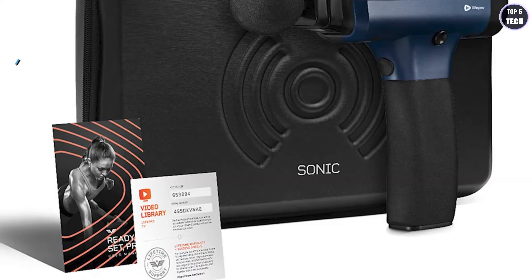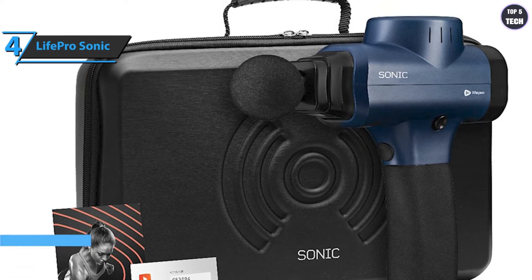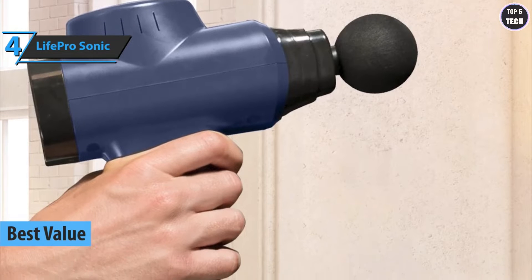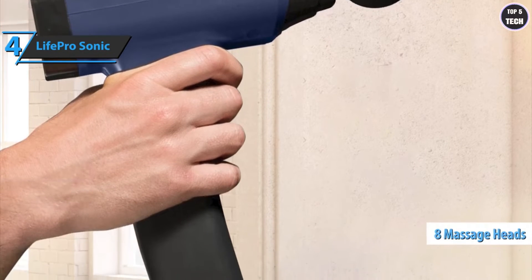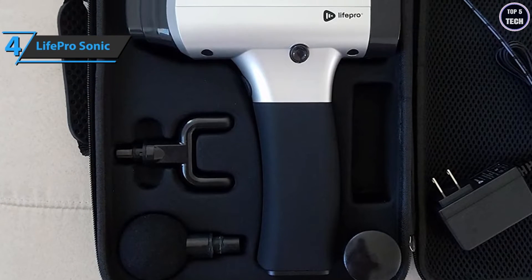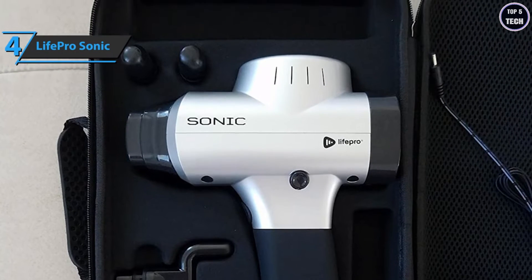If you're in search of the top bang for the buck, look no further than the LifePro Sonic massage gun — also known as the best value massage gun on the market in 2022. One of the most popular types of hand massage guns today is the sonic percussion massager. It comes with eight massage heads and five different intensity levels, allowing you to choose the speed and intensity you need. This feature also allows the user to target different parts of the body and muscle groups without any hassle.